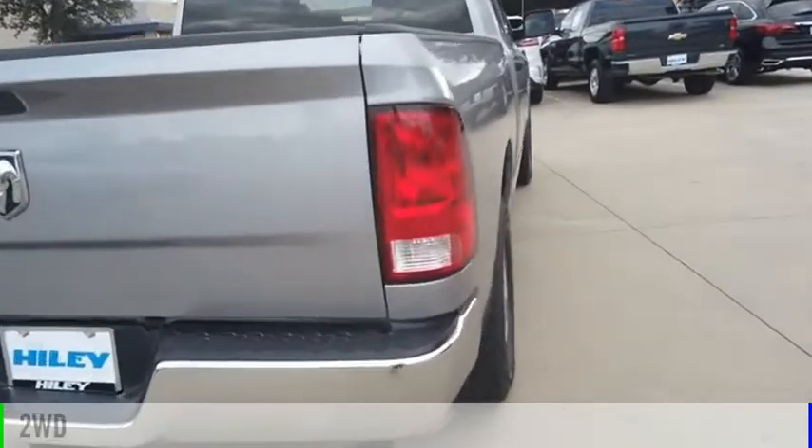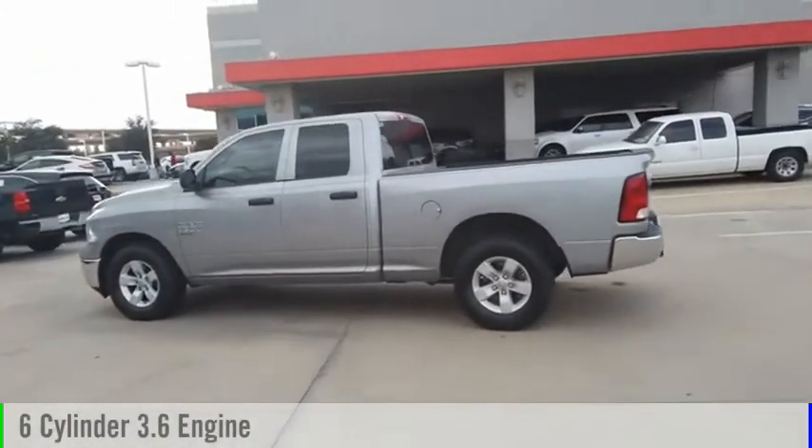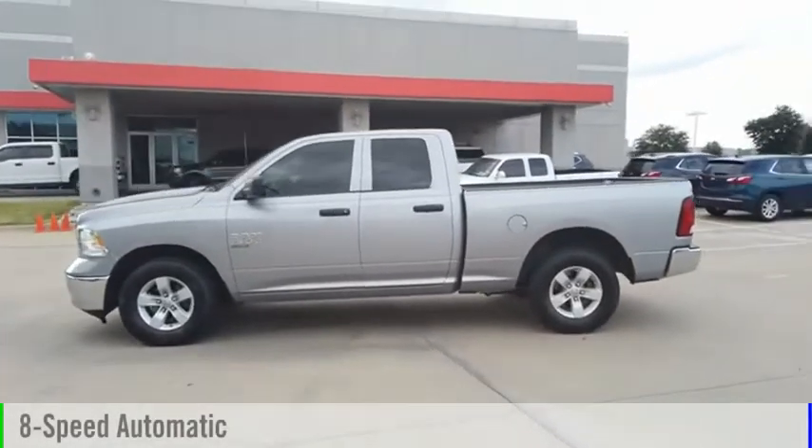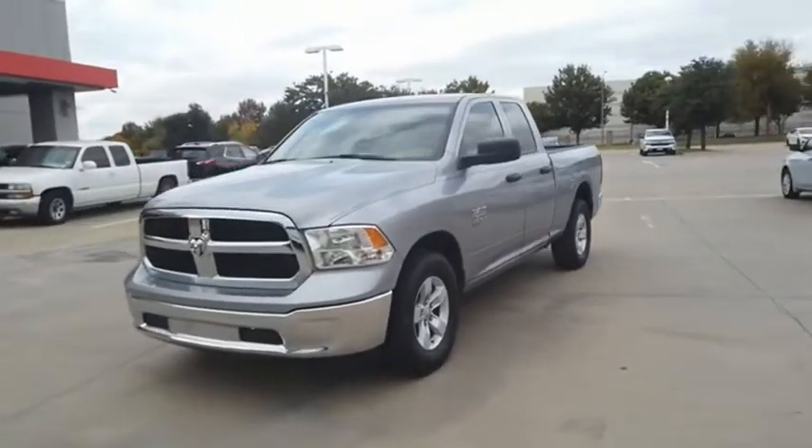This vehicle is powered by a two-wheel drive, six-cylinder, 3.6-liter engine and comes with an eight-speed automatic transmission. This vehicle has less than 15,000 miles. Come see the car for yourself.